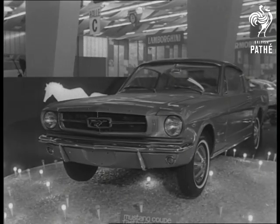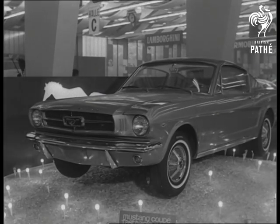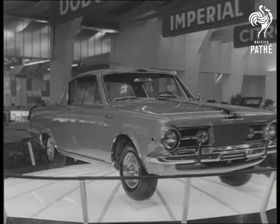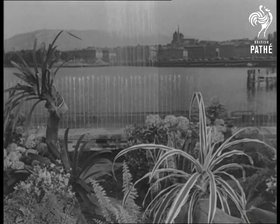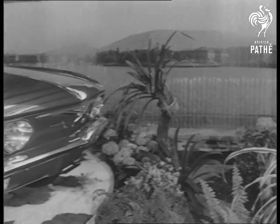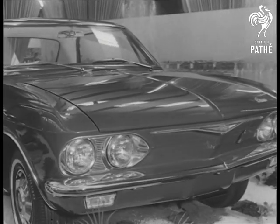The Ford Mustang takes the eye, and so of course does the Plymouth Barracuda. Salesmanship at Geneva even goes to the length of saying it with fountains. Unfortunately the customer has to say it with money.